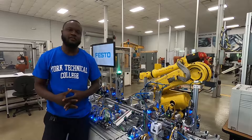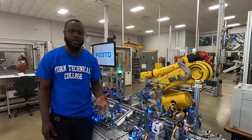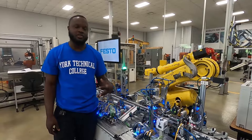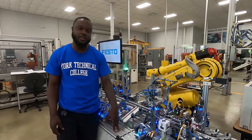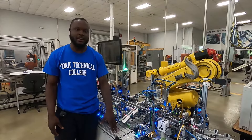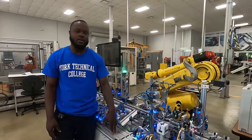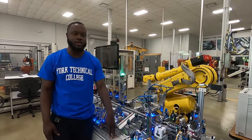If you're a hands-on individual and have an inquisitive mind and wonder how things operate, industrial maintenance technology may be a great fit for you. With the shortage and deficit of industrial maintenance technicians in the industry, the pay is great, the job is everlasting, and you'll have a new challenge every day. So stop by York Tech or contact York Tech to learn more details.